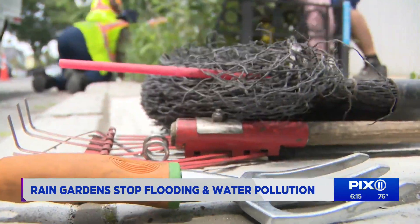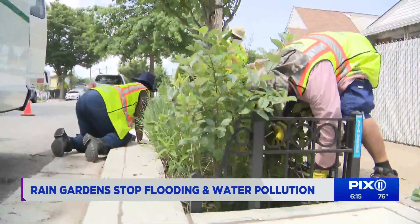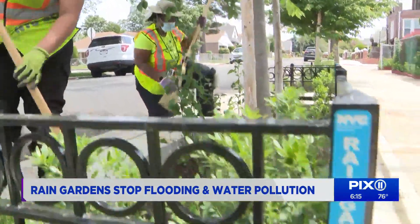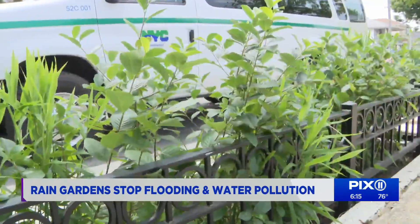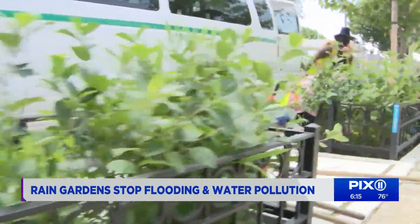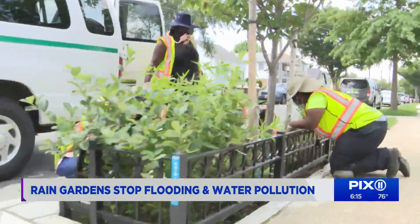We are working to put in these rain gardens in locations where we can reduce street flooding and ponding, but also improve water quality in our local waterways. So far, they've constructed a few hundred in this area with almost 11,000 citywide.